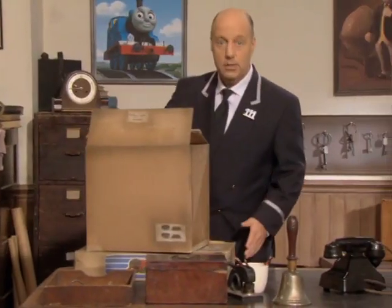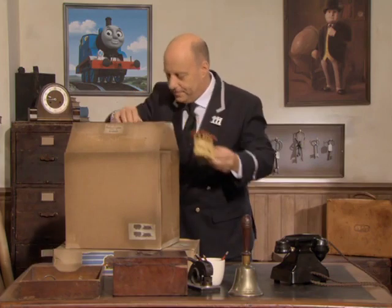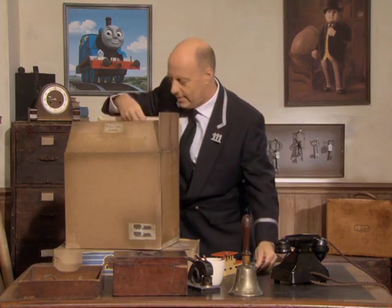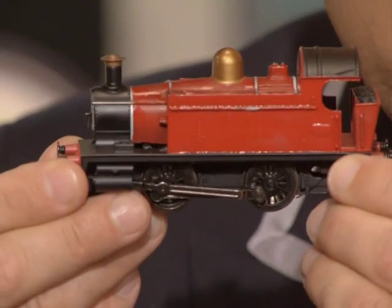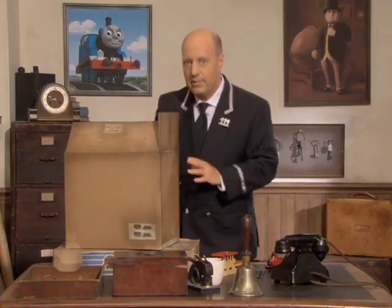Now, Sir Topham Hatt told me you were coming, and he's asked me to show you something very special. It's in these boxes. What is it? See if you can tell. Do you know what this is? That's right, it's a very small signal box. How about these? Yes, it's railway track — very small railway track. How about this? It's a very small, but very beautiful steam engine. In these boxes is a whole railway, just like our fine Sodor railway, only very, very small. Sir Topham Hatt has asked me to use this little railway to show you a little of how we drivers do our jobs.